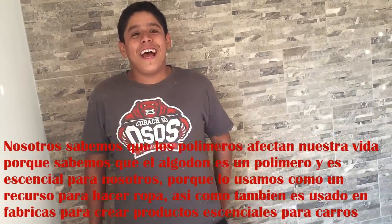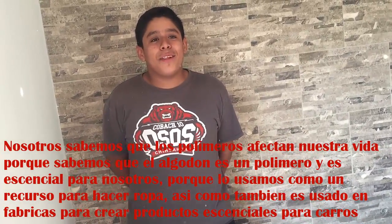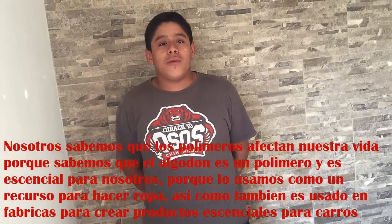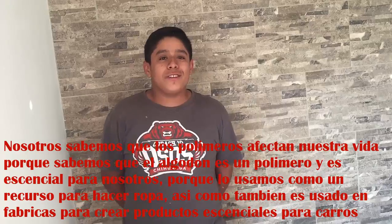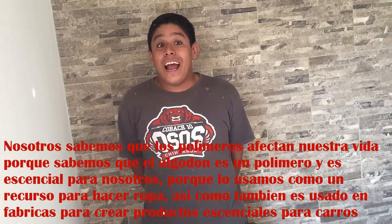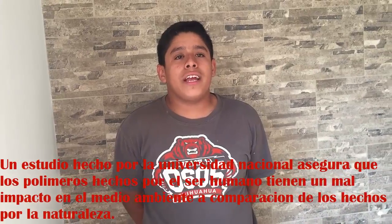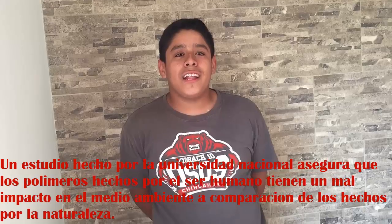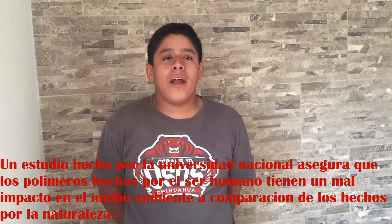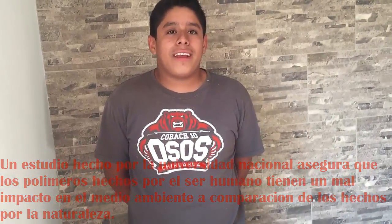A lot of polymers have an effect in our life. We know that cotton is a polymer and it is essential for us, because we use it as a resource to make clothes and it is also used in factories to create products and as an essential part for car parts. A study by the National University assures that human-made polymers have a worse impact on the environment than natural ones, which have a good impact.